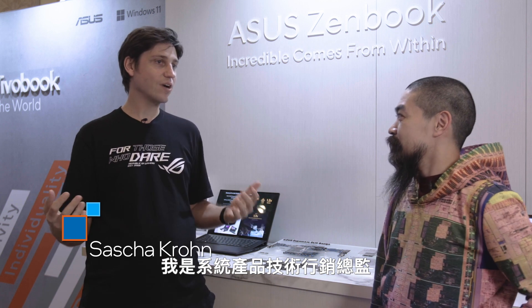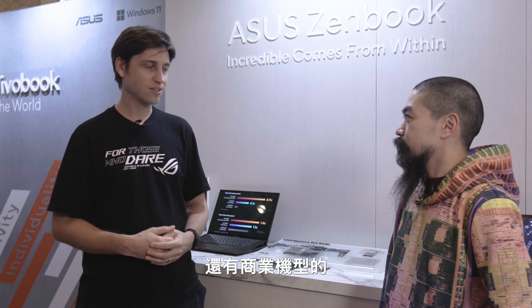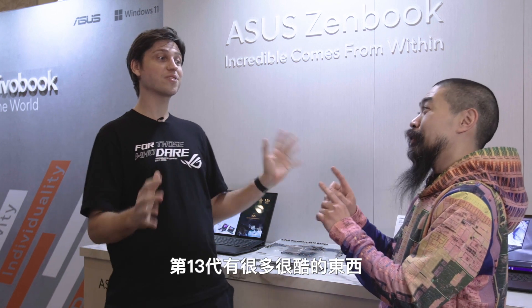Give a quick intro. Yeah, so I'm Director of Technical Marketing for System Products — that's laptops, both ROG and consumer, and also commercial models actually. A lot of stuff, just like you have a lot of stuff to show today. Right, we did a lot of cool stuff with 13th Gen.